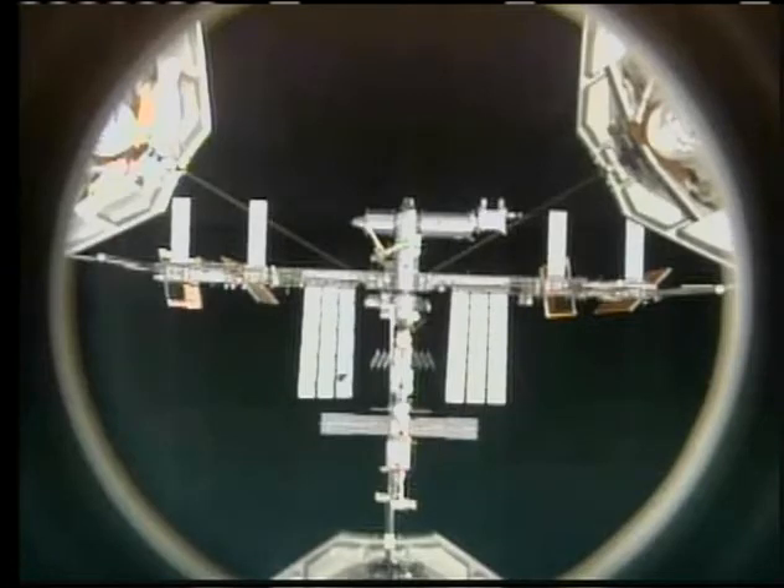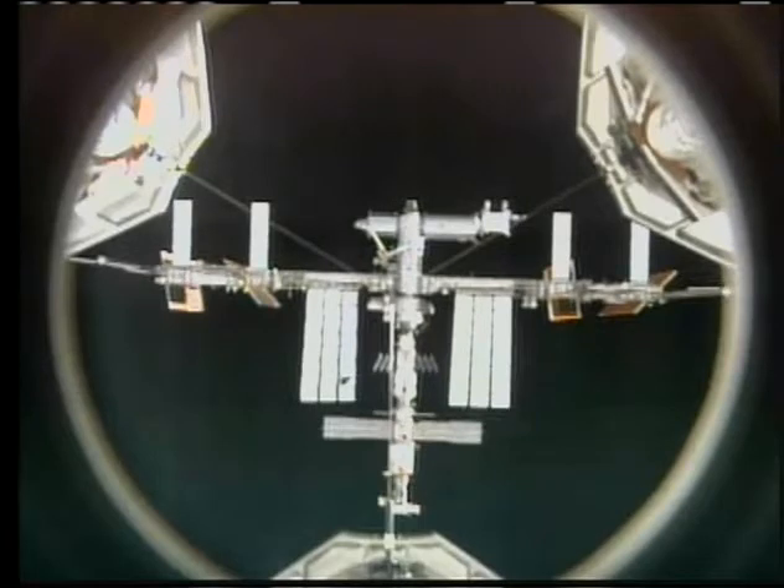Discovery and the International Space Station flying over Eastern Australia. We are on Alpha, Houston — thanks.